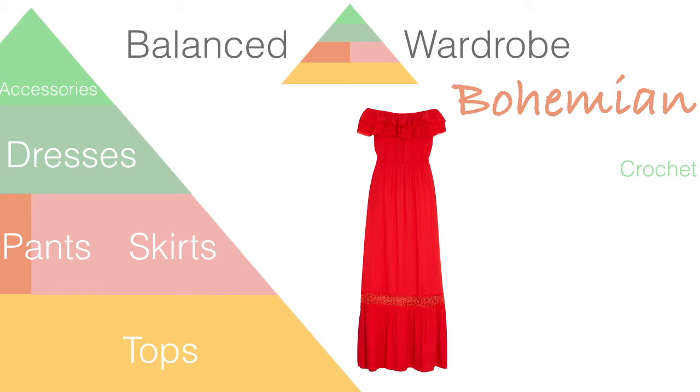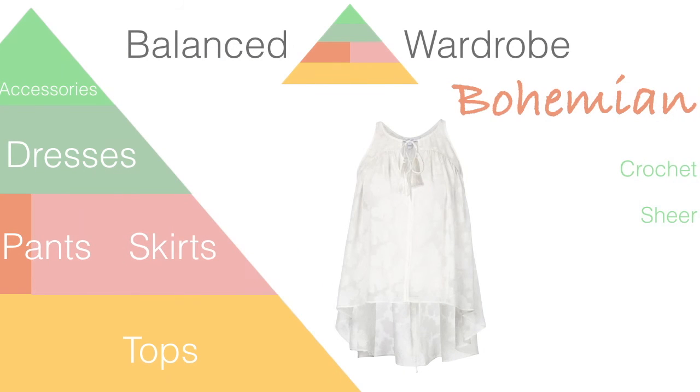Even a bright red dress becomes more bohemian when it has a little crochet detail that makes it feel more laid back. In a little while I'm going to make an outfit out of this particular dress. The next thing is sheer — this top here has more of that bohemian vibe. Think bohemian: light, flowy. It's very similar to a feminine aesthetic but a little earthier, a little more flower child. It's light, flowy, a little sheer, still feminine, with a little tie at the neck with tassels. In your closet, you want items with crochet details and sheer pieces, which will play up your personality.